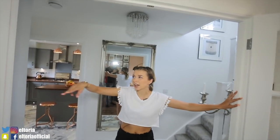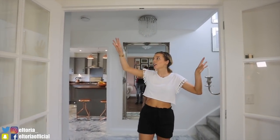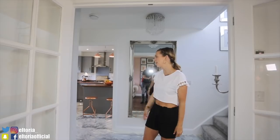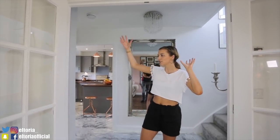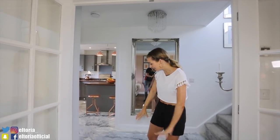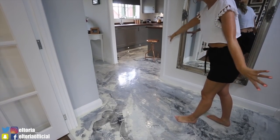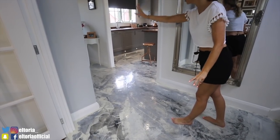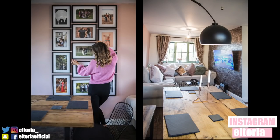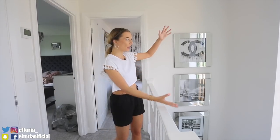Before we go upstairs, I want to mention the doorways. We actually asked the developers to put double doors in — they were going to be single doors, but that would have felt really dark. These two massive doorways make the house seem much lighter. As you can see, the floor flows room to room — the hallway, kitchen and downstairs toilet all have the same flooring.